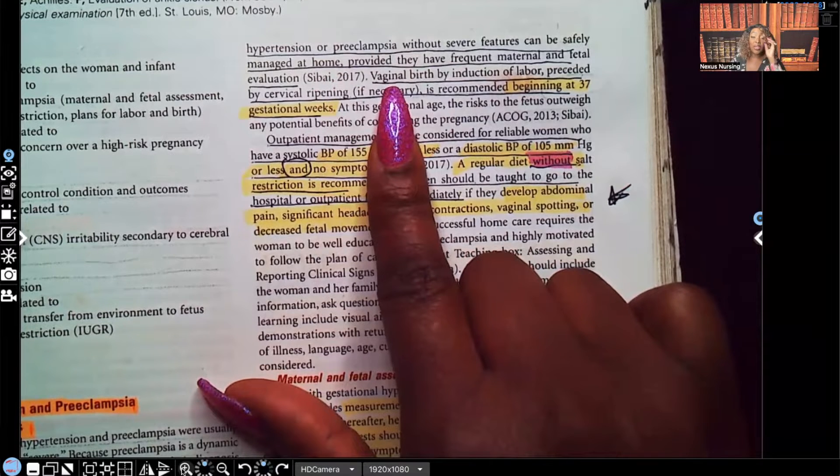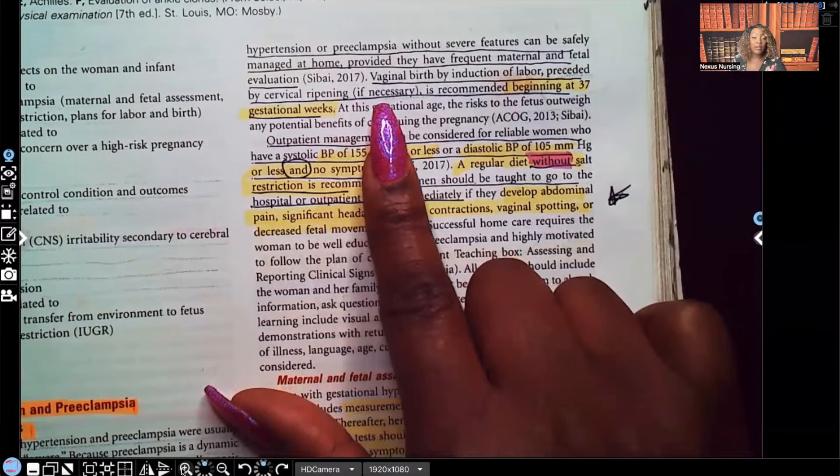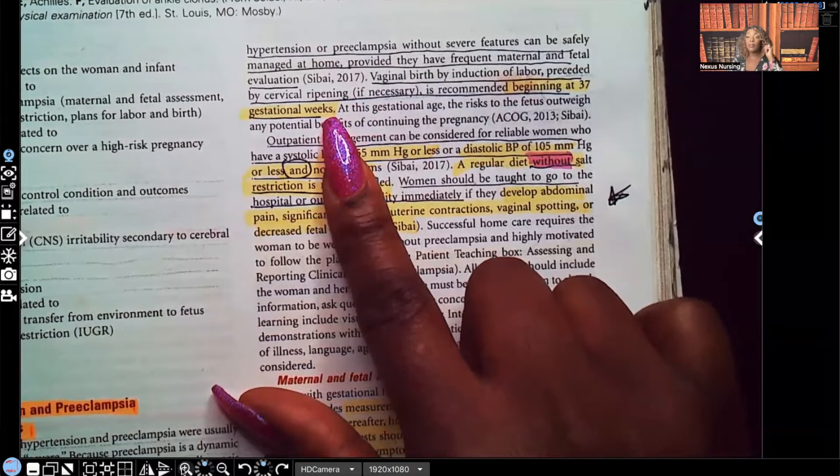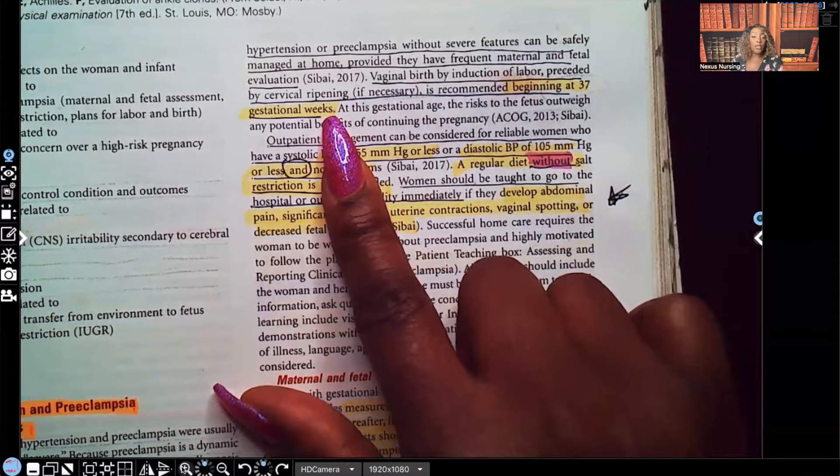A vaginal birth by induction of labor, preceded by cervical ripening if necessary, is recommended beginning at 37 gestational weeks. So for a mom that has gestational hypertension, at 37 weeks it's recommended she have a vaginal birth, induced if necessary, with the cervix ripened in order for that induction of labor to happen.